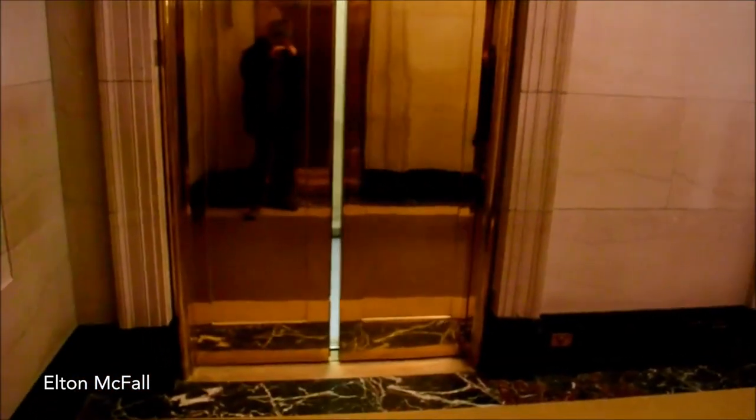This is the nicest freight service elevator I've ever seen, actually. Brass door — beautiful. It's not just that they're brass, it's that they're amazingly shiny. That's what's really incredible. I've never seen brass so mirror-like.